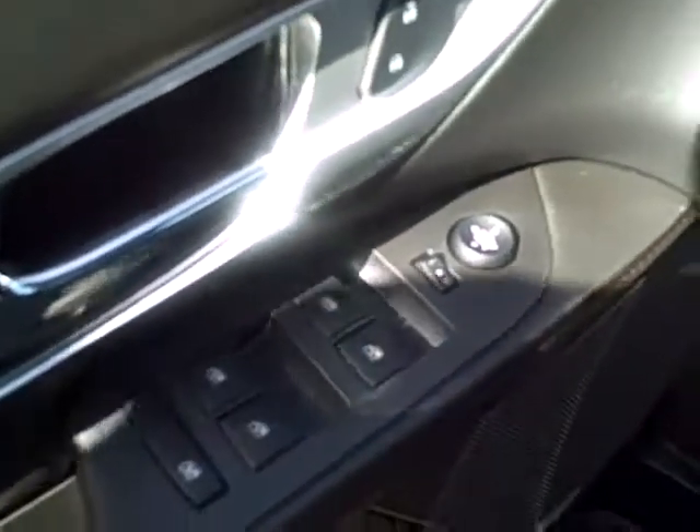The interior has automatic doors and windows as well as automatic seats. The seats are a jet black cloth with titanium underlay. The back seat is a three-person bench seat.